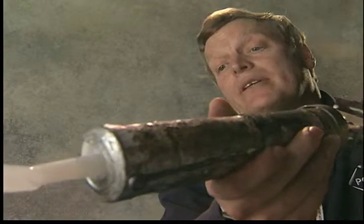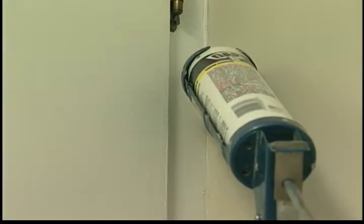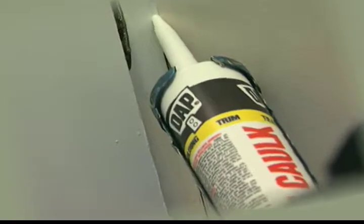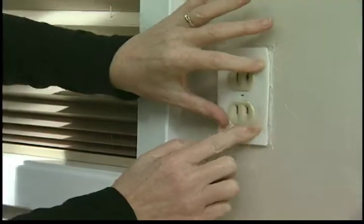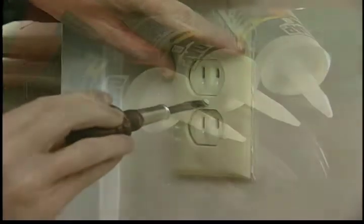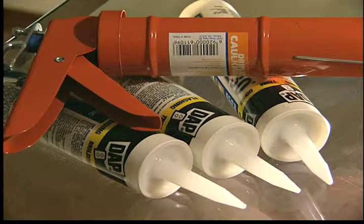Seal any hole that might let cold air in. Check for and seal cracks and holes around cabinets, under counter ledges, around fireplaces and other areas where walls meet fixtures. Check under the house — add a moisture barrier ground cover in the crawl space. Install foam rubber gaskets behind electrical outlets and switch plates on exterior walls. You may be eligible for rebates or low interest loans for insulation and caulking.